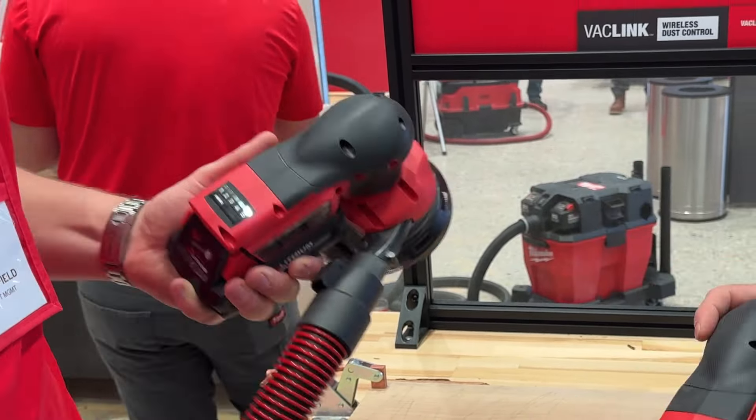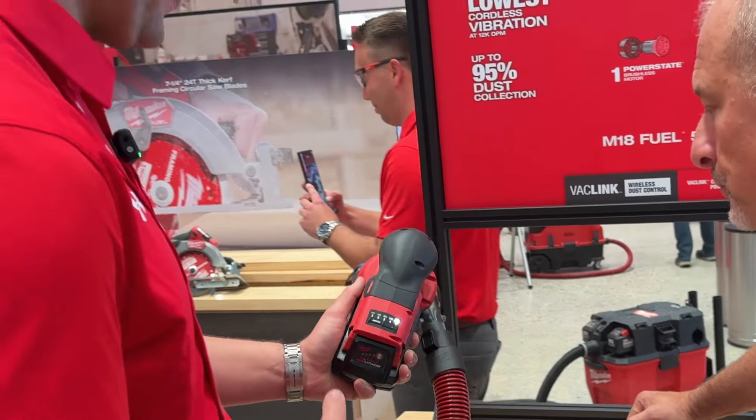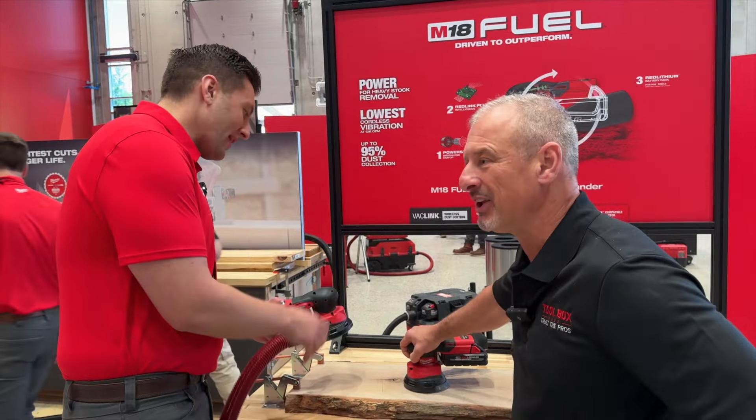That's your variable speed mode button — you've got five speed settings, all the way from 12,000 OPM down to 4,000 OPM. Very precise control of that removal rate throughout applications. And I love the handle.